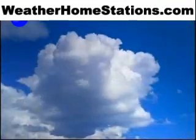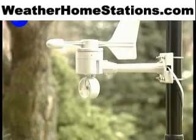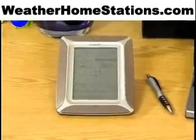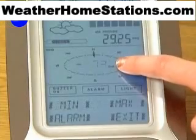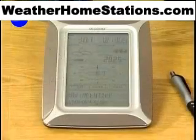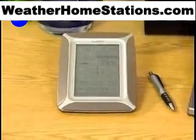Going sailing on the lake? Playing a little golf this weekend? Maybe you're just flying a kite with the kids. The Professional Weather Center records the most complete wind information you'll find anywhere: wind direction, gust, speed, maximum speed, and historical data. It's all here, and you can view information in a format that's most comfortable for you.